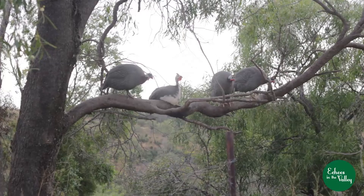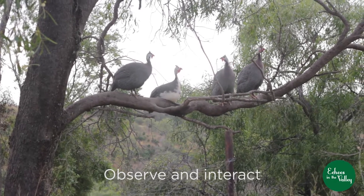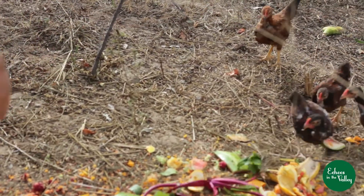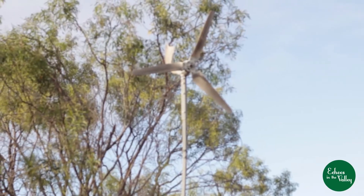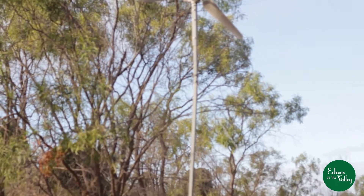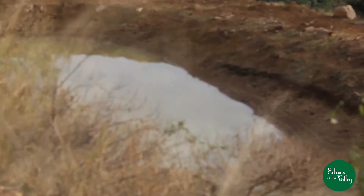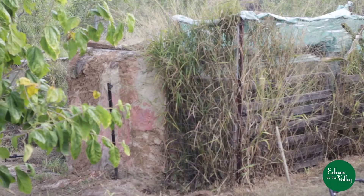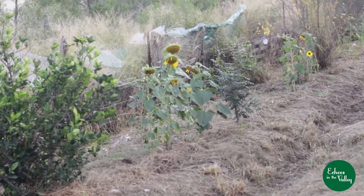The first principle of permaculture is observe and interact. For us that meant: what is the wildlife doing — is it threatening our self-sufficiency, like hawks and goannas eating our free-range baby chickens? Where does the wind blow, to find the best spot to place windmills for power? Where does the water run, so we can capture it before it leaves the property? We added swales, which when it rains enough do fill up.